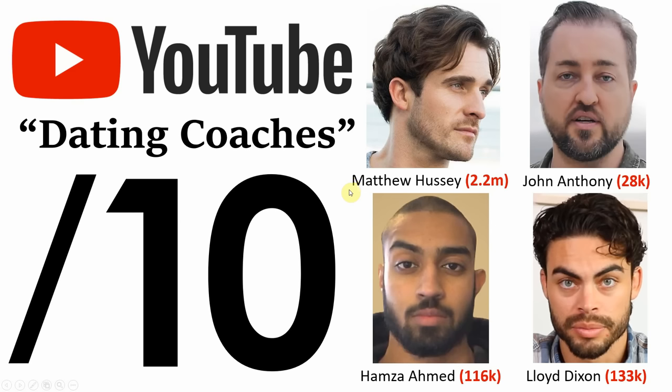Hello and welcome. Today I've got another face ratings and analysis video for you guys, and to avoid wasting your time I'm just going to jump straight into it.